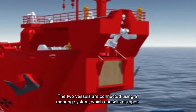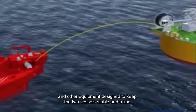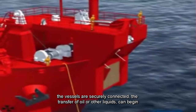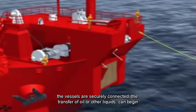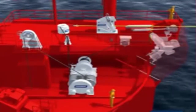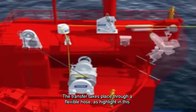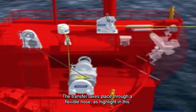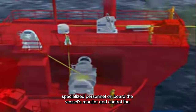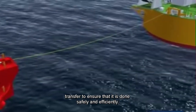The two vessels are connected using a mooring system, which consists of ropes and other equipment designed to keep the two vessels stable and aligned. Once the vessels are securely connected, the transfer of oil or other liquids can begin. The transfer takes place through a flexible hose, as highlighted in this video, or loading arms that connect the two vessels. Specialized personnel on board the vessels monitor and control the transfer to ensure that it is done safely and efficiently.